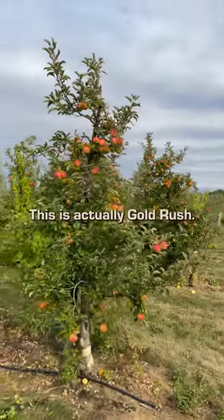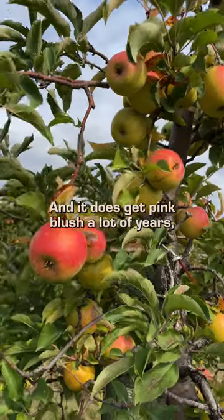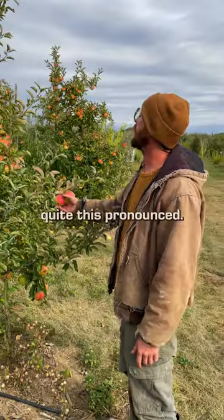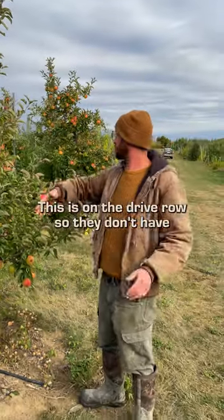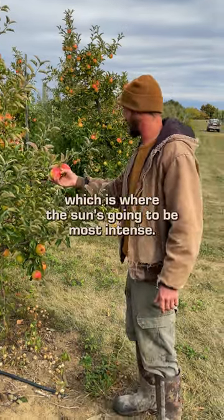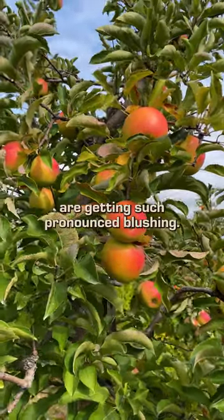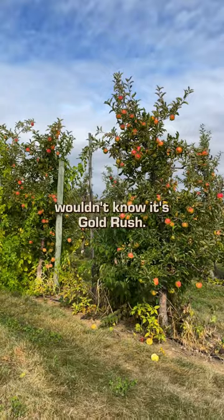Look at this — this is actually Gold Rush, and it does get pink blush a lot of years, but I've never really seen it quite this pronounced. These trees are on the drive row, so they don't have shade on the southwest side, which is where the sun's going to be most intense. That's why they are getting such pronounced blushing.